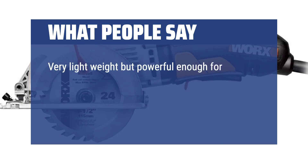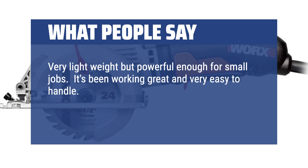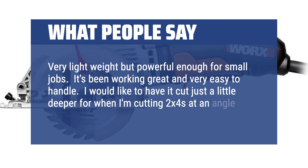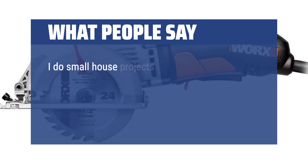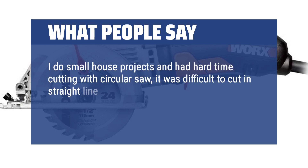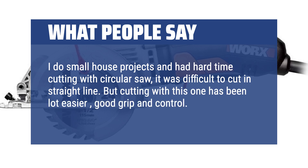Very lightweight but powerful enough for small jobs. It's been working great and very easy to handle. I would like it to cut just a little deeper for when I'm cutting 2x4s at an angle, but I'm overall very satisfied with it. I do small house projects and had a hard time cutting with a circular saw — it was difficult to cut in a straight line. But cutting with this one has been a lot easier, with good grip and control. I have used it for plywood and 2x4s.